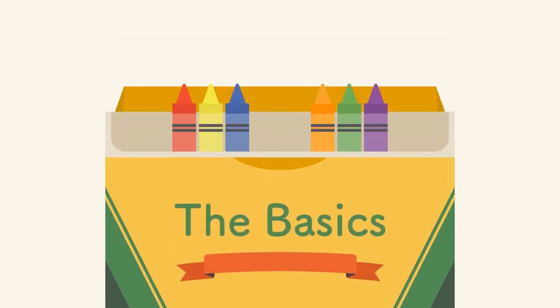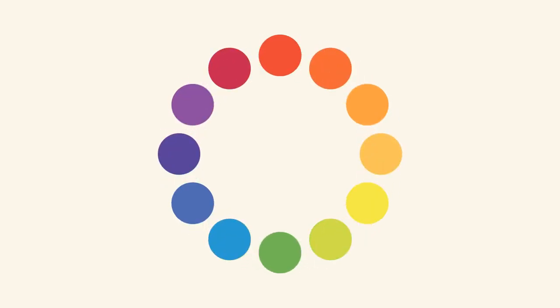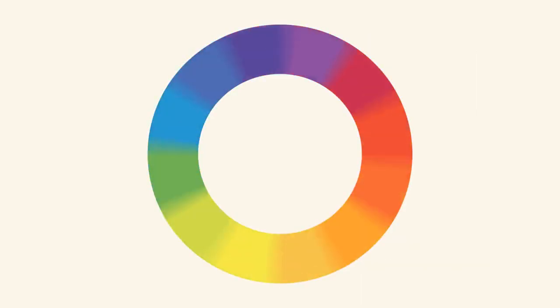All it takes is a little insight, and you'll be looking at color in a whole new way. Let's start at the very beginning with a refresher on the basics. Remember learning about primary and secondary colors in school? Red and yellow make orange, yellow and blue make green, and blue and red make purple. If we mix these colors together, we get even more in-between shades, like red-orange and yellow-green. All together, they form what's called a color wheel.